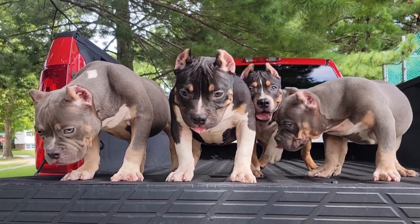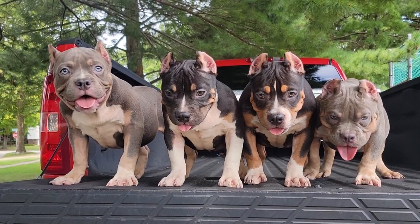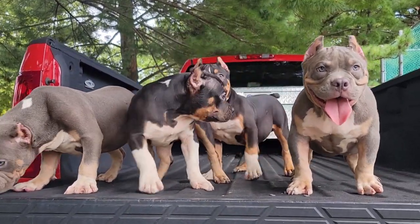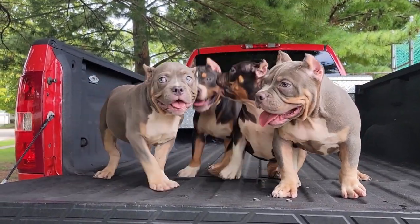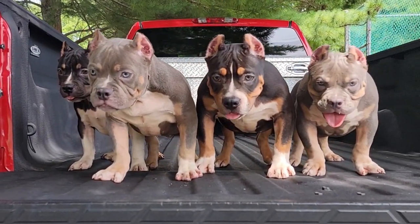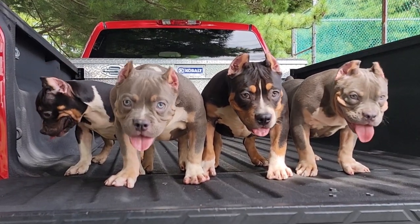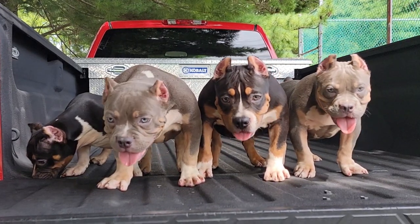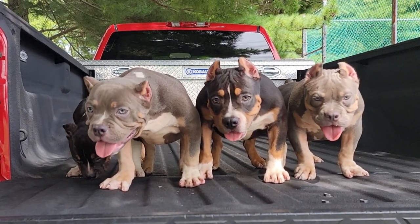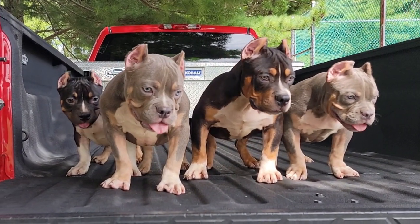Whenever we do videos of our American Bully puppies for sale, we use this time to explain how we do things at Killanoid Kennels. We do things different than a lot of other kennels — you can't just call us and put a deposit down to lock in a puppy. We don't do that because we have a lot of people interested and if we were taking deposits, these puppies would have been sold a long time ago. Once the pups are available, they go on a first come, first served basis.